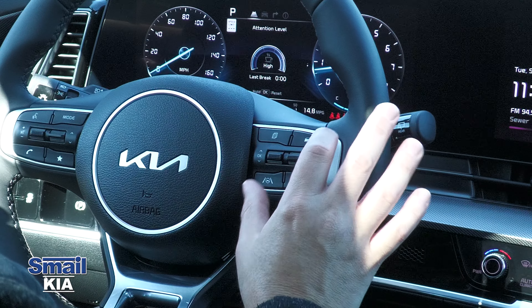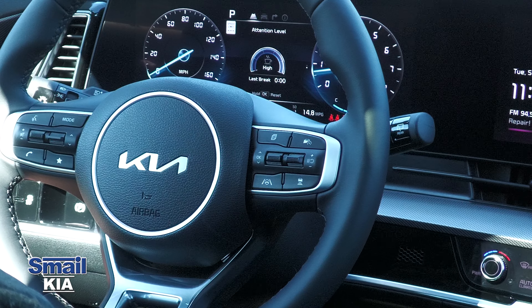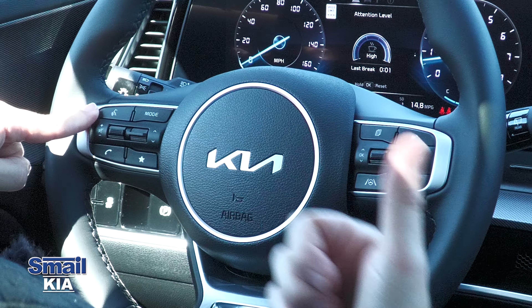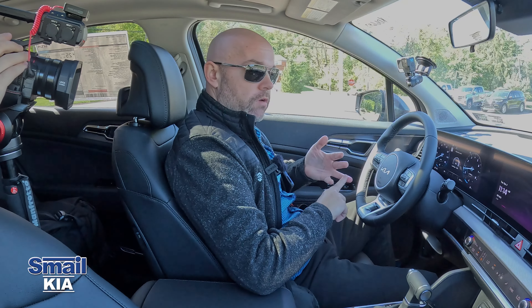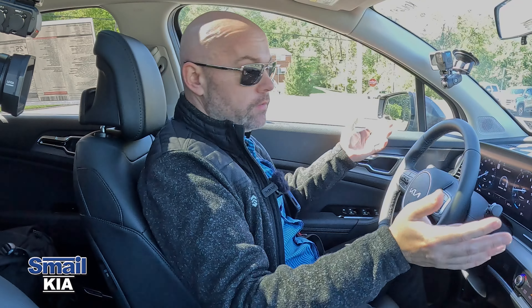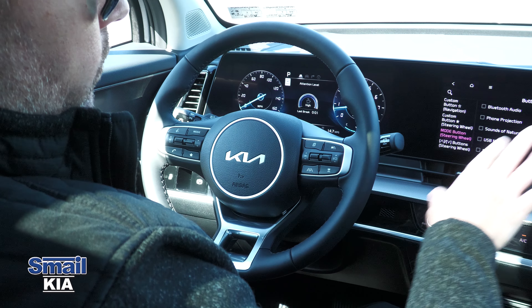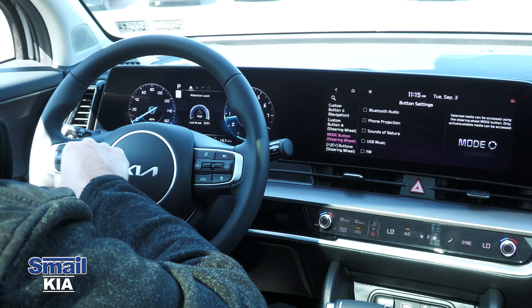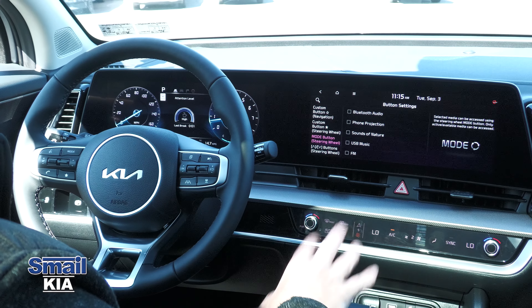Also on the right side of the steering wheel, we have safety features like adaptive cruise control and lane keep assist — we'll go over those on the test drive. On the left side, there's a push-to-talk button for Apple CarPlay and Android Auto, so you can make phone calls, send text messages, leave reminders, ask questions, and even use navigation right from your steering wheel.